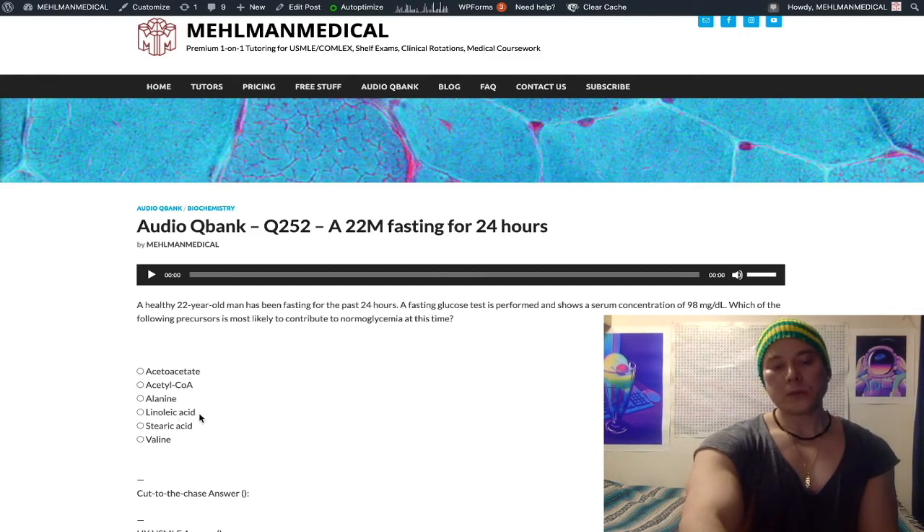Linoleic acid is an essential fatty acid. Linoleic and linolenic acids are two essential fatty acids — linolenic being an omega-3 and linoleic being an omega-6 fatty acid. They're 18-carbon fatty acids that are essential, meaning you need to consume them because we can't synthesize them. They're found in seeds like pumpkin seeds, sunflower seeds, and nuts.